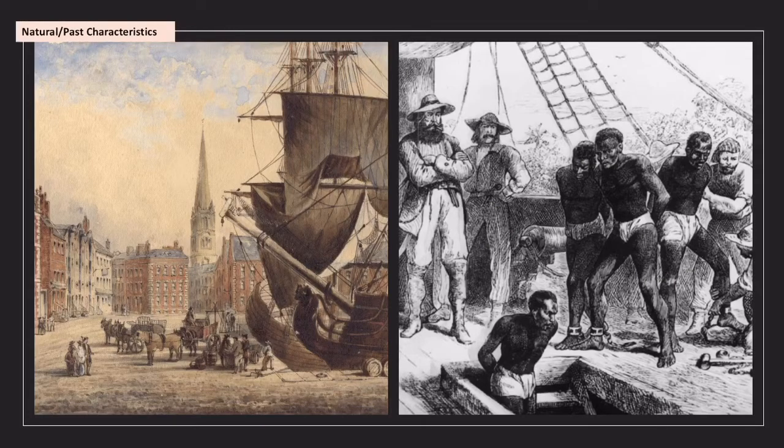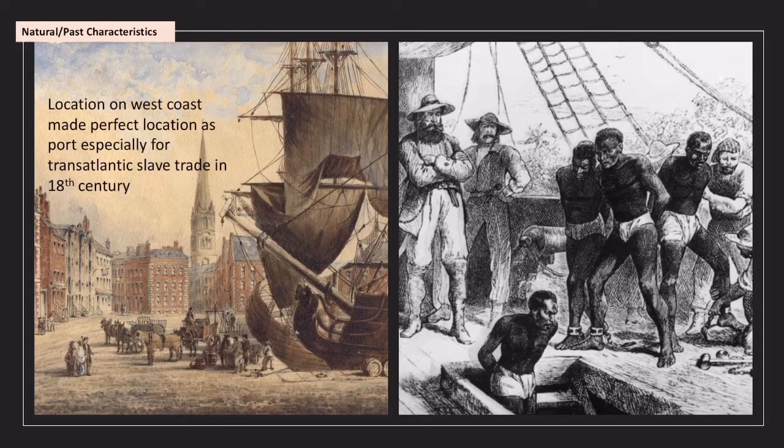The location on the west coast — this physical, natural location — made it an ideal stopping point for the slave trade. Liverpool became very famous for the slave trade in the 18th century and slightly beyond. Because it was a stop-off point before enslaved people were taken to America, this physical location led to future changes in Liverpool.